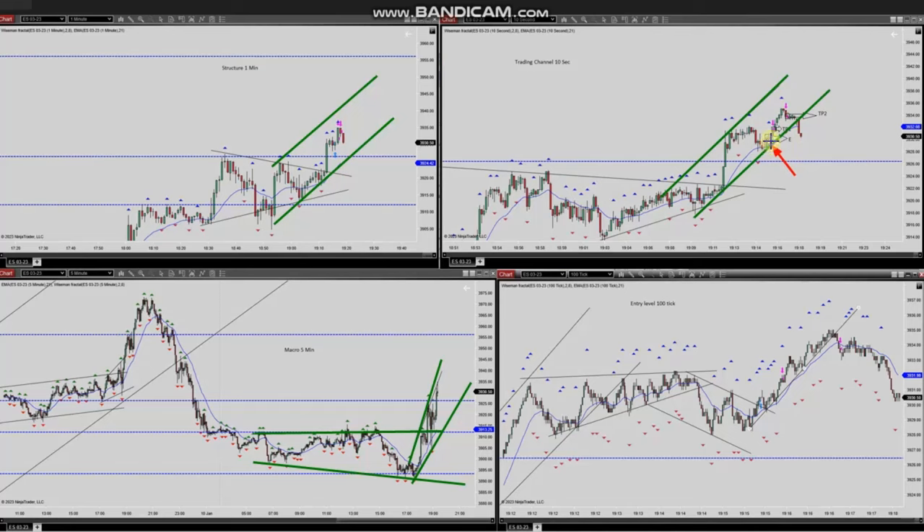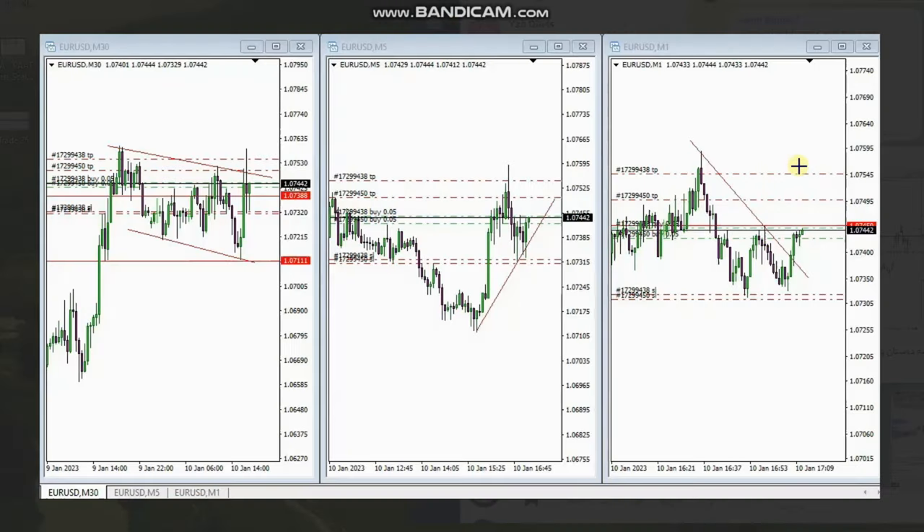He entered with two targets — Target 1 and Target 2 — and closed both with profit. Thank you Yassin for sharing your trades with us. The next trade was shared by MF, who's trading EURUSD.